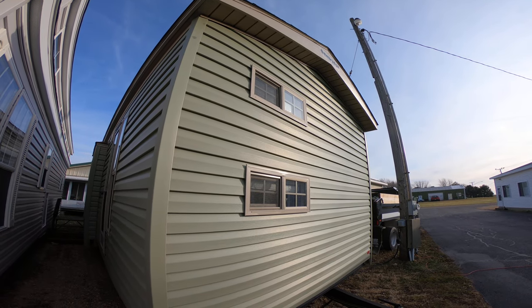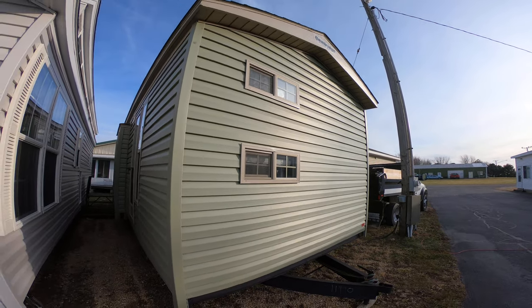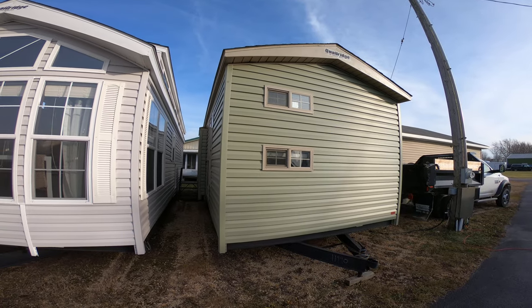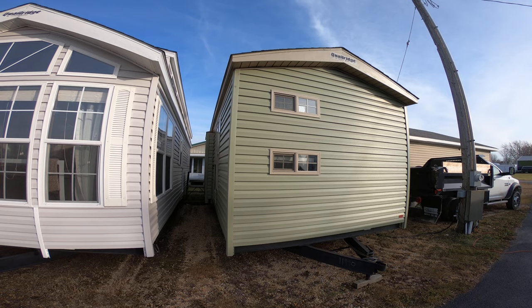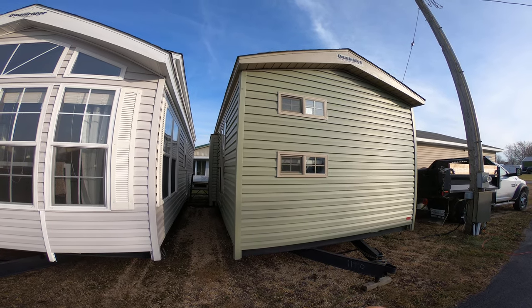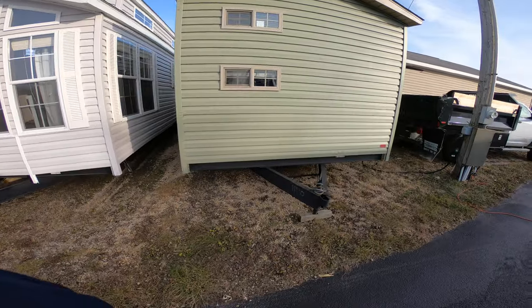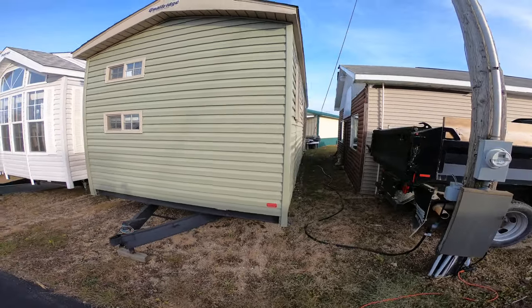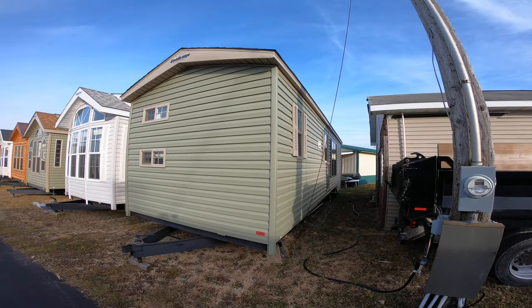Hello and welcome to my video. This is a 2020 Quail Ridge and it's a 39 DLB2. That's a two-bedroom park model with the rear loft. She's a beautiful trailer. It's sage green with the tan window and door package.